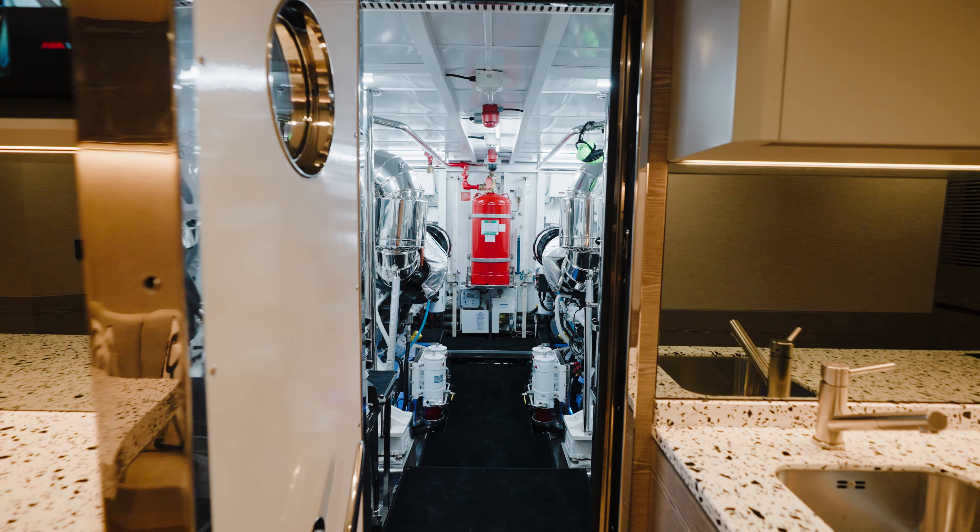On the upper deck of Ascari we have a full wet bar set up on the starboard side, an additional helm station for navigating these beautiful intercoastal waterways, along with ample sun loungers to soak up the sun or hang out in the shade.